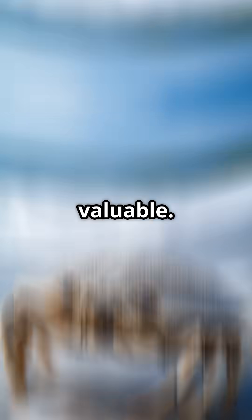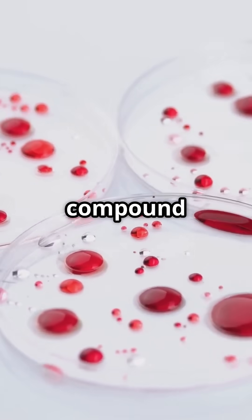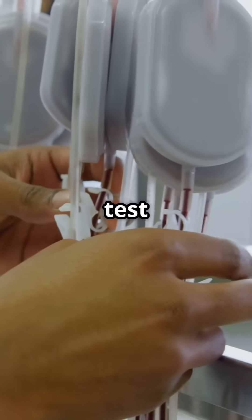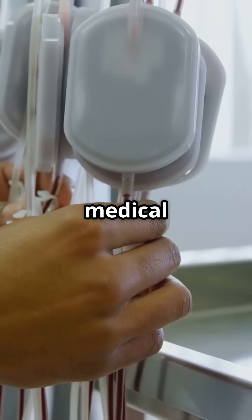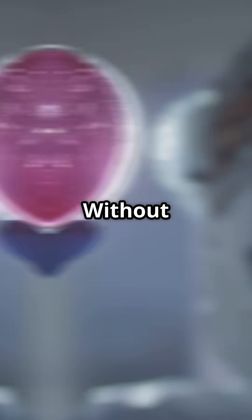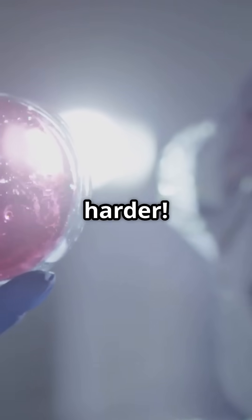But that's not what makes it so valuable. Inside their blood is a unique compound that clots instantly when it touches dangerous bacteria. This helps scientists test for contamination in vaccines and medical equipment, basically making sure everything's safe before it reaches us. Without horseshoe crab blood, catching nasty germs would be a lot harder.